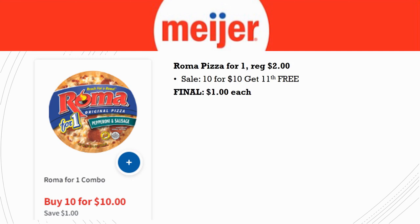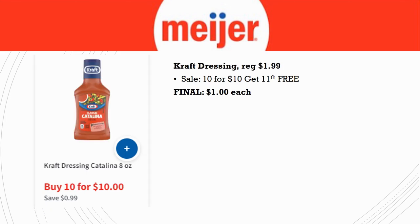Roma Pizza for One — it's a single personal pizza, so it's probably small. Regularly priced $2.00, but because it's part of the 10 for 10 you're already getting 50% savings at just $1.00 each, and a little cheaper if it hits your 11th free item.